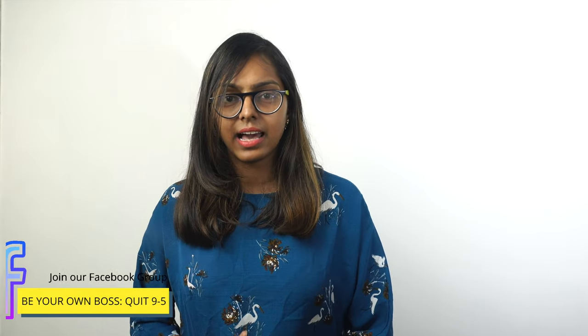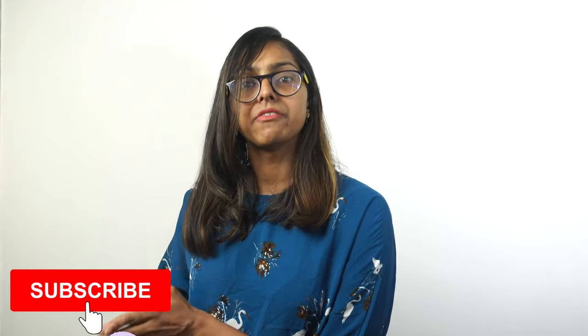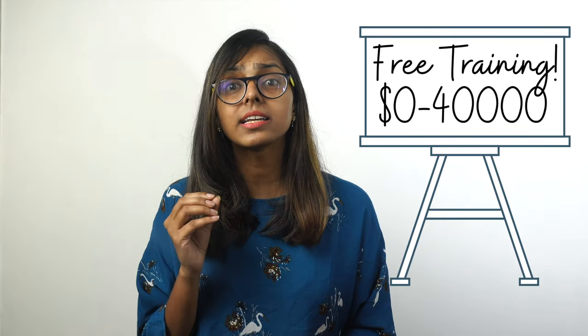If that sounds familiar, online proofreading jobs and you are a match made in heaven. Hi guys, I am Chavi, the owner of Mrs. Daku Studio, a blog to find various work from home jobs and ways to make money online. We release videos every week on how to make money and live a location independent life, so hit the subscribe button below. I'm going to go over some FAQs quickly and then we get to the platforms, so stay with me till the end because I will also share a free training.